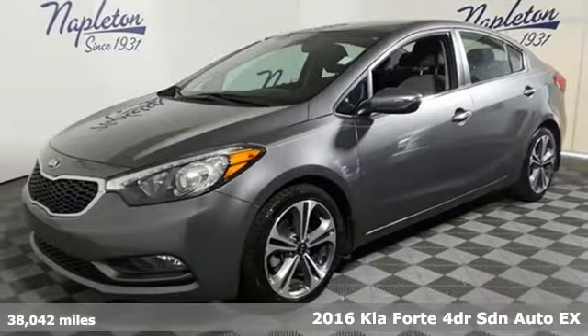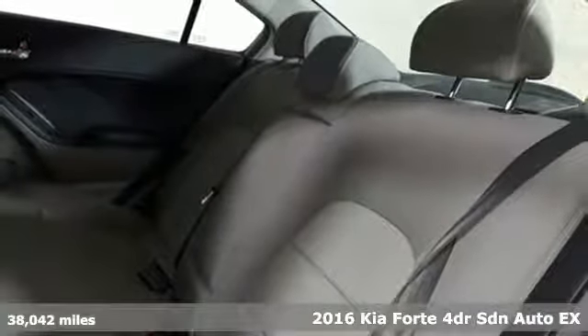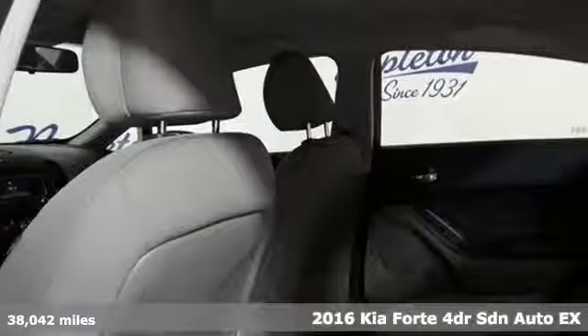It's a 2016 Kia Forte. Step into a Kia and be surprised. It comes nicely equipped with features you'll love.